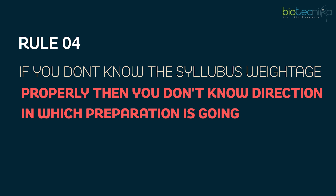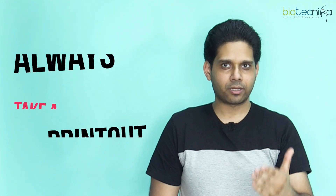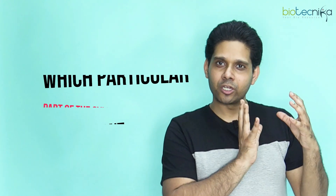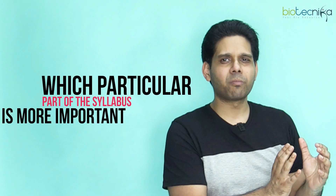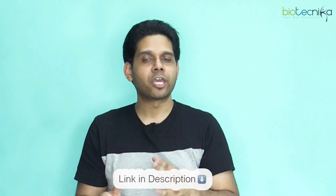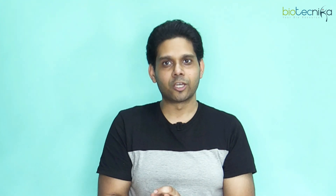Rule number four: if you don't know the syllabus weightage properly, then you don't know the direction in which your preparation is going. Always take a printout of the syllabus. Mark whatever you have already studied in MSc, whatever is easy, whatever is difficult, and whatever you don't like. Also mark which parts of the syllabus are more important. Check Biotechnica's course modules for weightage details. Knowing your liking and the weightage — when both merge, that is where success happens.